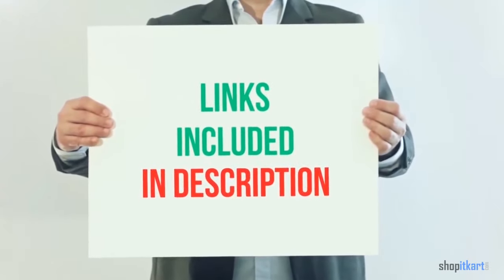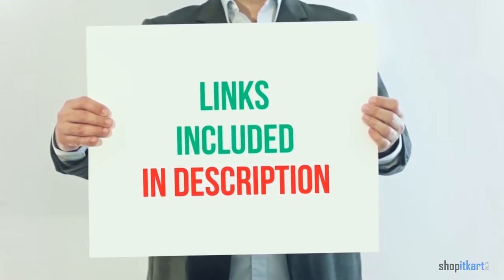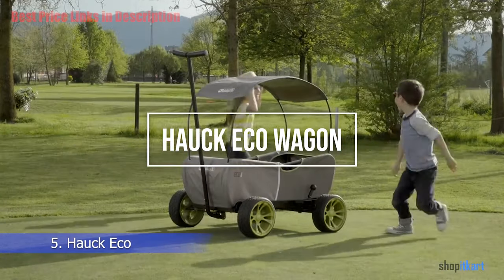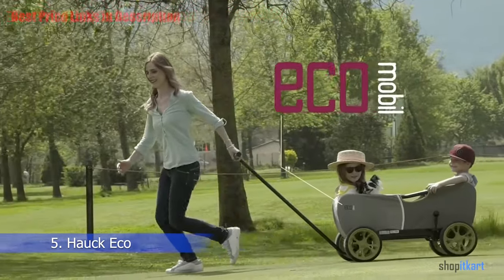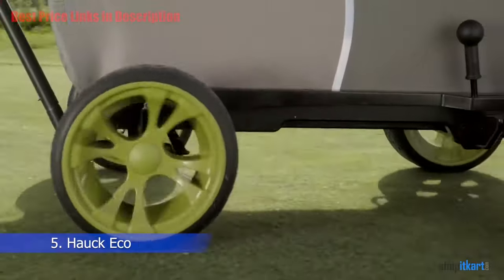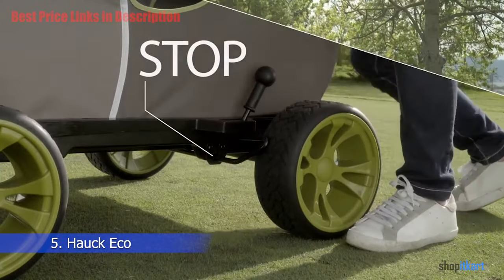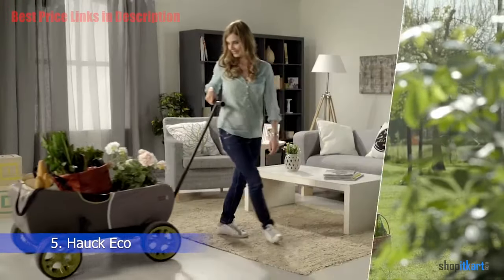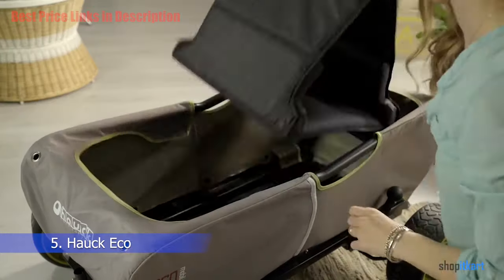For more information and current price, product links are included in the description below. The next one on our list is the Hawk Eco Wagon Stroller. Though introduced to carry kids around, this wagon has made quite a name for itself among all-purpose wagons. The padded seats of this steel-framed wagon are comfy and cozy for riders up to 110 pounds, making it the perfect size for two smaller riders to share.